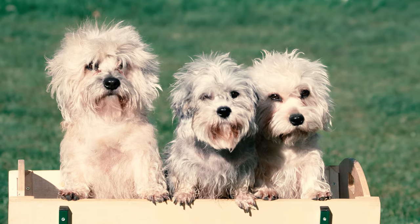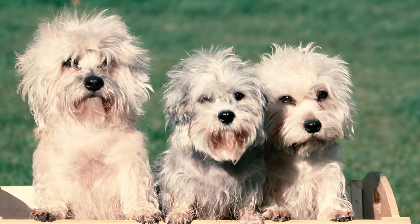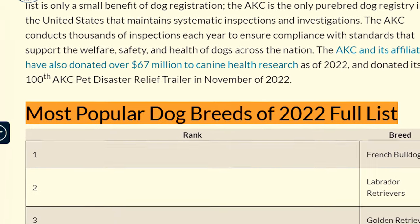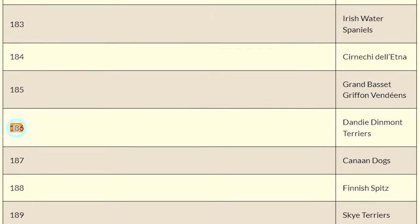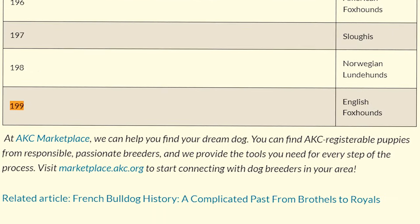Due to their scarcity, Dandy Dinmonts are fairly uncommon as family pets in many parts of the world, contributing to their low popularity. According to the AKC's list of most popular dog breeds in America in 2022, the Dandy ranked 186th out of a total 199 registered breeds based on nationwide registrations.